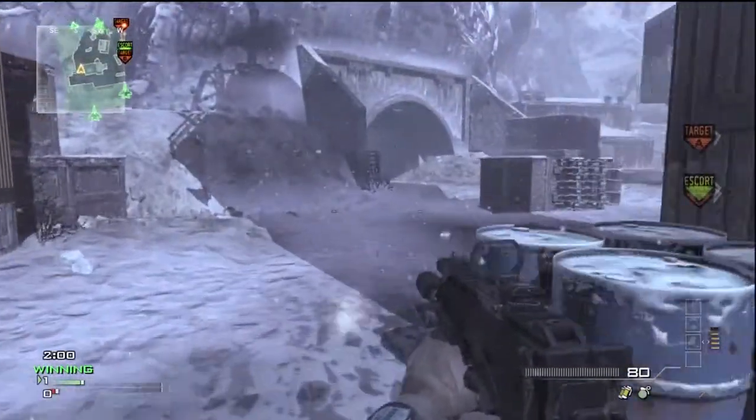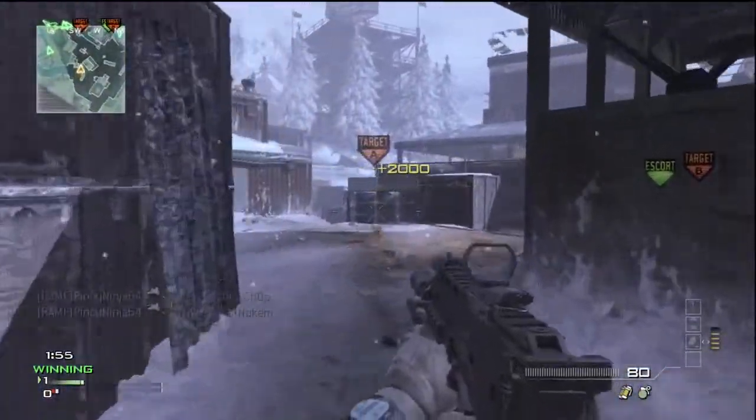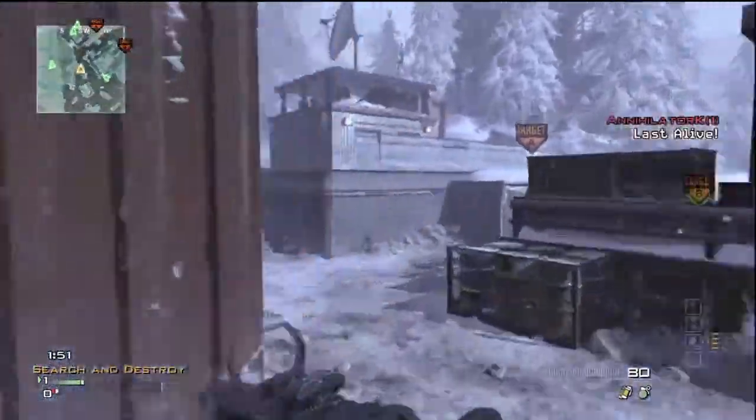The second clip is me today going 12-in-1. I got the payload and sadly I do not get to use it — the match ends.